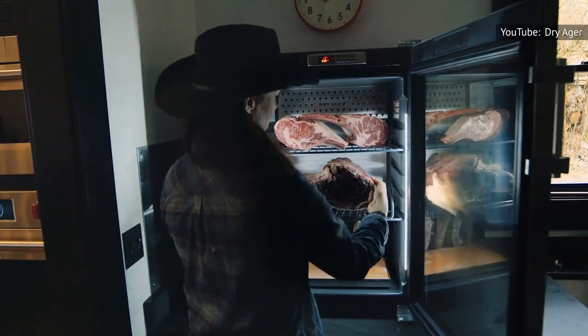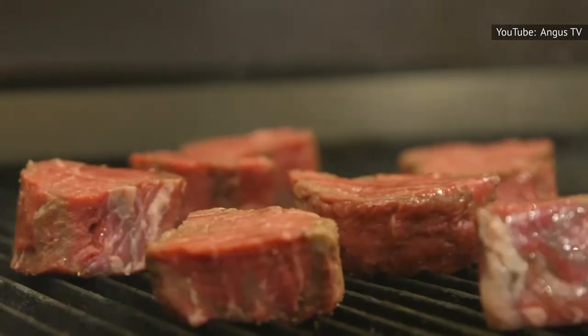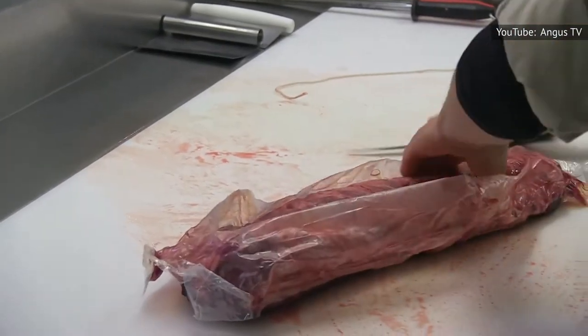At the end of this period, the meat loses moisture and adopts a nutty taste. Wet aging, the cheaper and more efficient method, just requires the meat to be packed in an airtight bag for a set time at a set temperature. Outback gets most of its meat from The Bruss Company, which, according to The Washington Post, wet ages its meat.